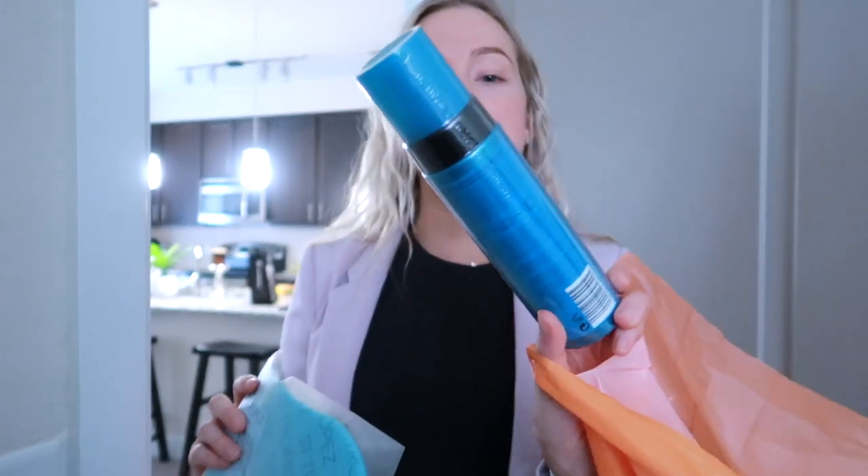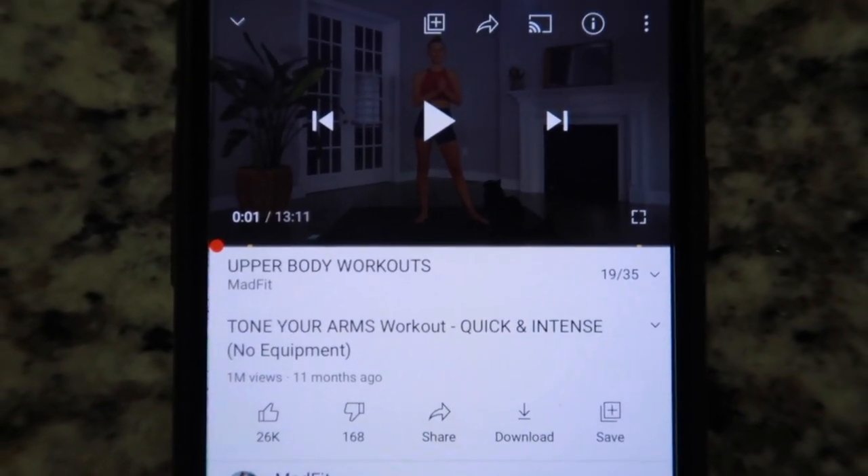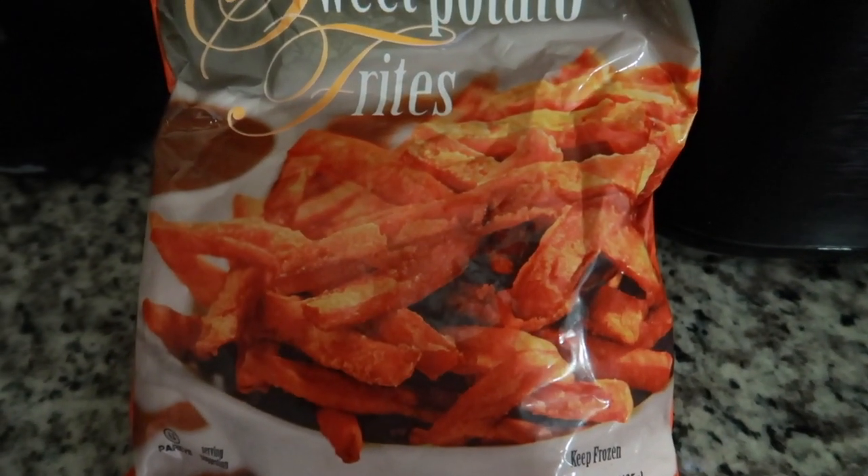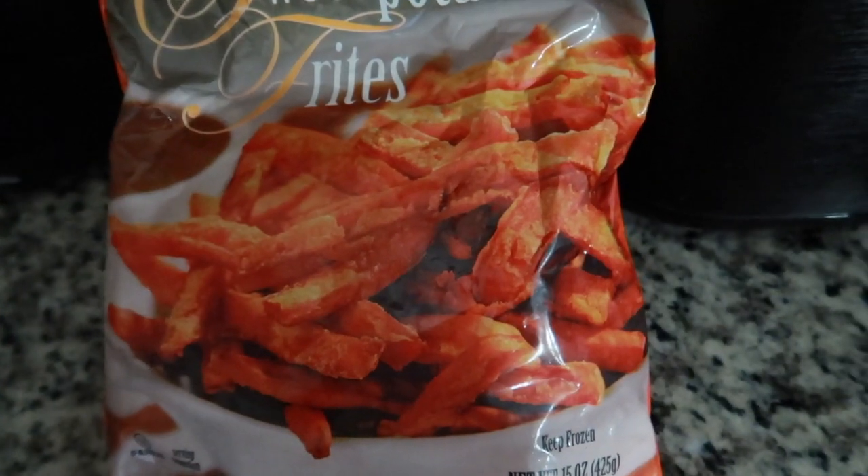I just got home from work and stopped at Ulta on the way. I picked up my favorite self-tanner — the St. Tropez Advanced One Hour Express Tan — and I figured it was time for a new mitt. For the gym today I'm wearing Gymshark leggings in pink, a slightly see-through Free People tank top, and a Nike sports bra. I just got back from the gym and I'm cooking dinner: chili lime chicken burgers from Trader Joe's, sweet potato fries for Christian, and mine over a bed of spinach with tomatoes and salad toppings.